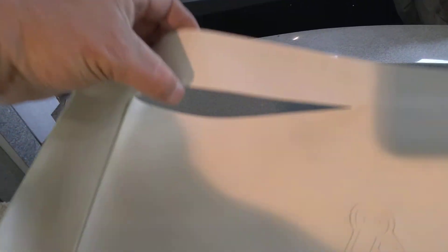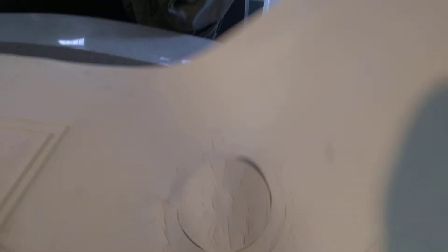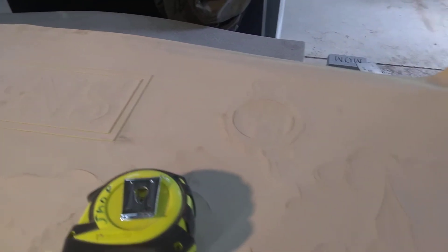Somehow the plotter didn't plot it right for some odd reason and it has cut through the entire backing of the stencil. It overlaps some of the diagrams, it's offset, and now my letters are running off the edge of the rock.